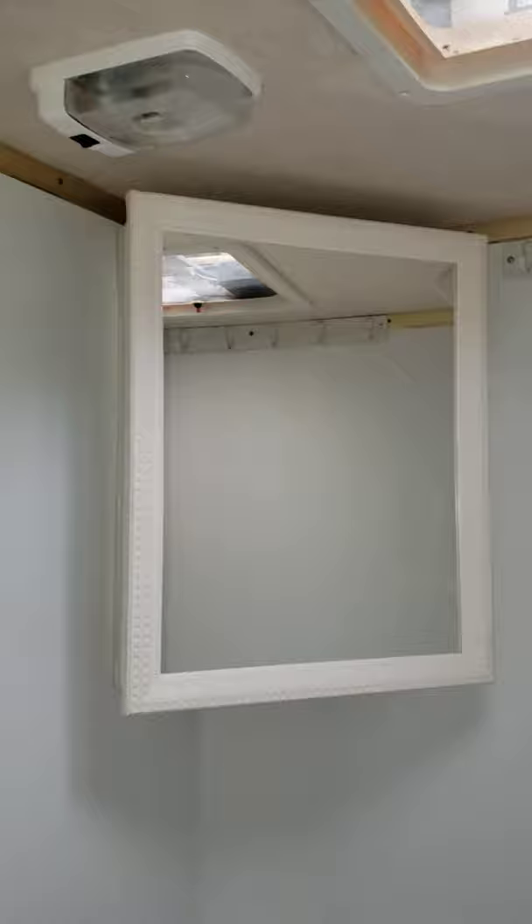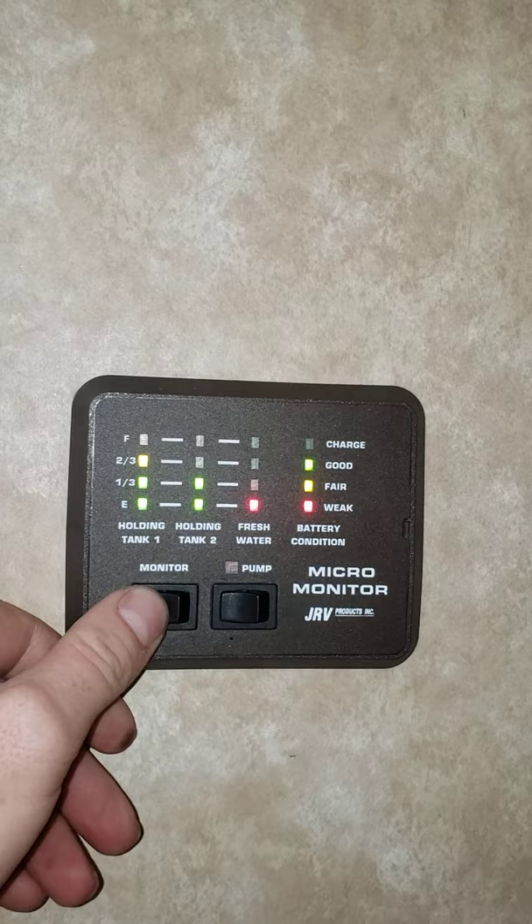Bathroom — it's a wet bath. So you got your shower up there, little medicine cabinet mirror, sink, a little bench, and toilet. Everything works how it should. It's got a curtain at the doorway and then obviously it's got the wooden door. Drains in the floor. Got a fan. Here's your monitor panel — so you can check your holding tanks and your battery level, and there's the water pump.